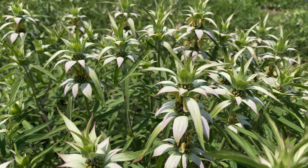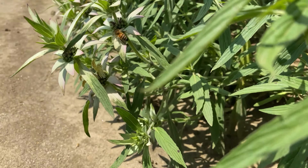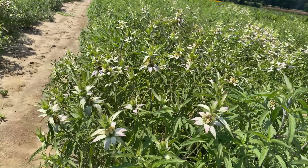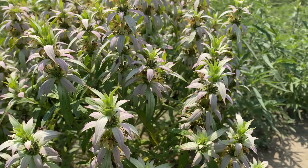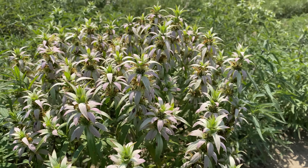Monarda punctata — the common name for this plant is Spotted Horsemint. There's a honeybee down here with some really cool pollinators. From a distance it's probably not the most beautiful flower, but they are really unique and intricate when you get up close, and that's one of the reasons I like them so much.